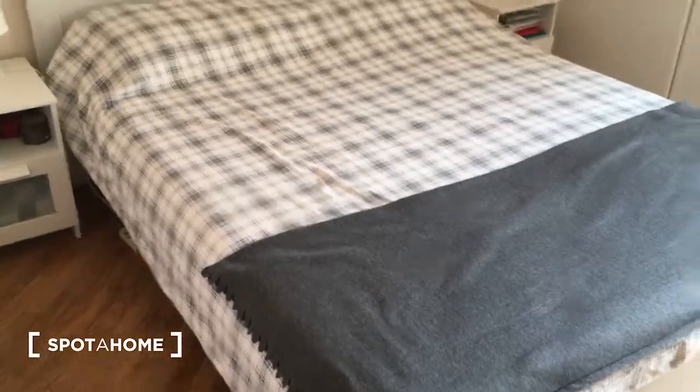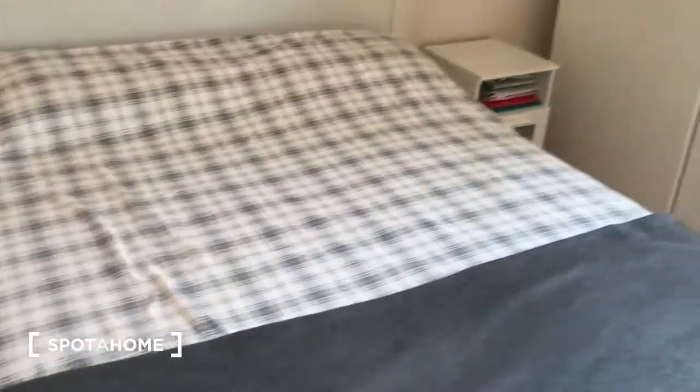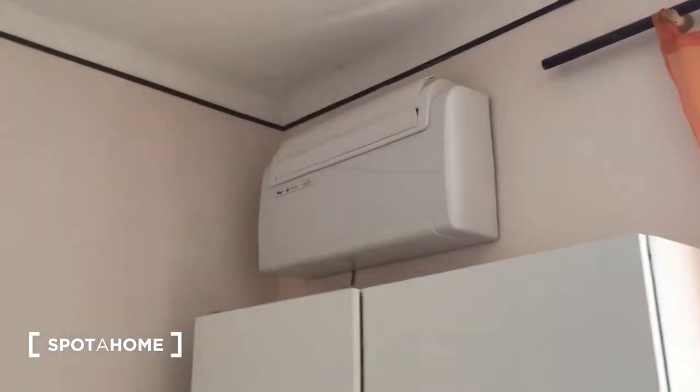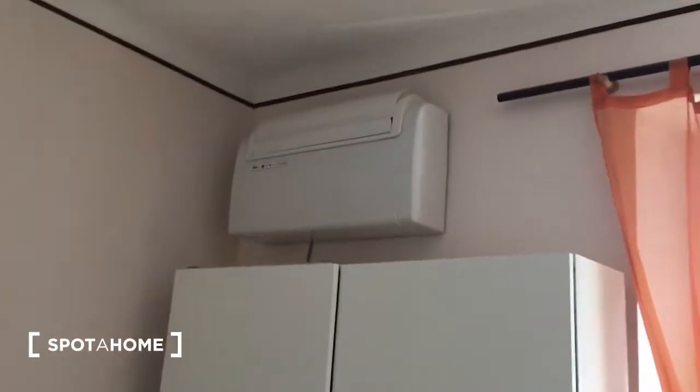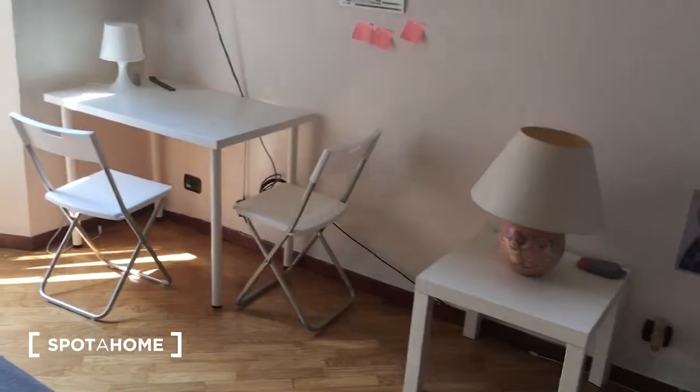Here is the bedroom, which has a double bed. As you can see, it's a room which is quite comfortable. Here is the wardrobe, and there is air conditioning which is working.